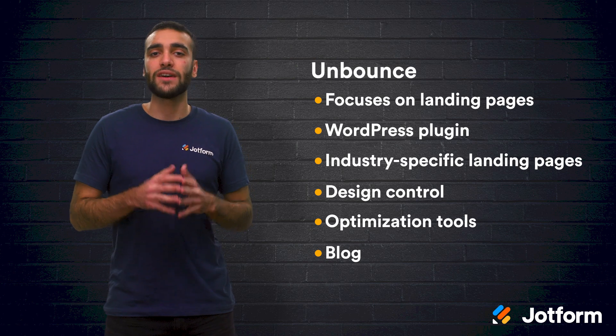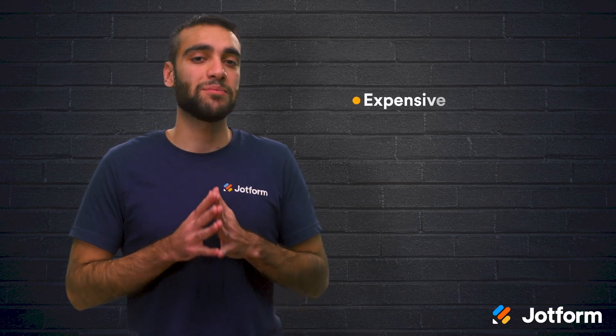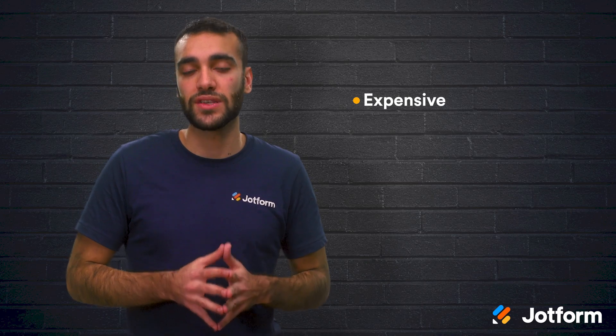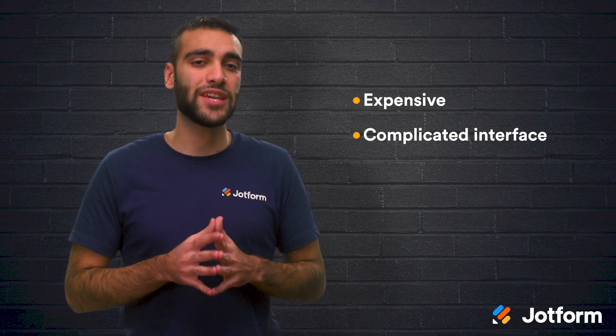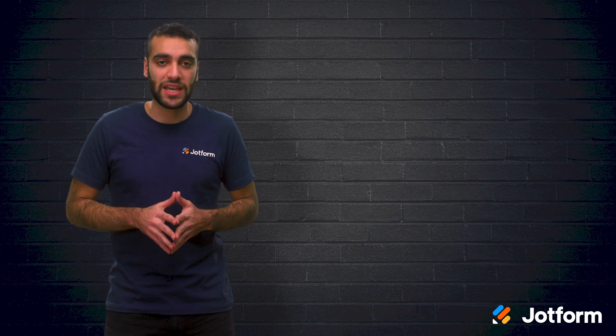Even though Unbounce is a great tool, there are still some reasons that people may not want to use it. The price may be a bit too high for some small businesses or startups, and according to many independent reviews, Unbounce's interface can seem complicated and intimidating upon first use. It may take you some extra time to figure out how to use it.